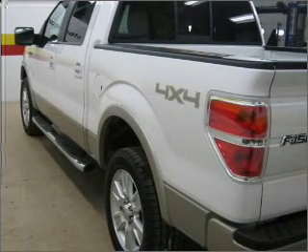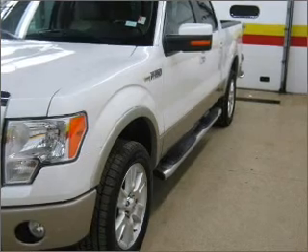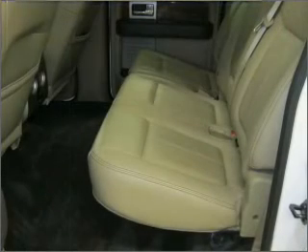Fumble your keys no more with the convenience of keyless entry. Drive safer and more fuel efficient with cruise control. The luxury of an adjustable steering wheel adds driving comfort. Lock and unlock doors with the click of a button with power doors.